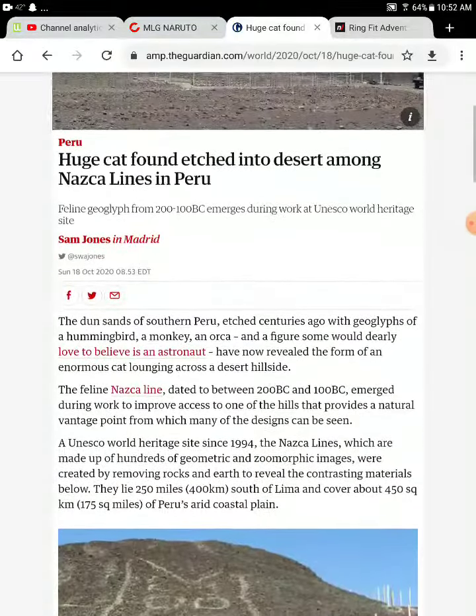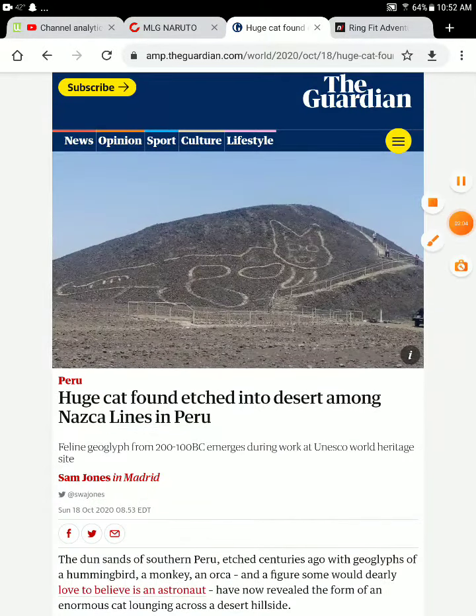A new Nazca line has been discovered — a big cat. So that's basically it.